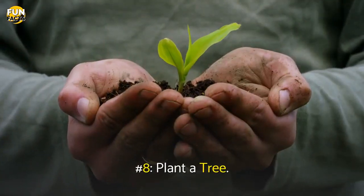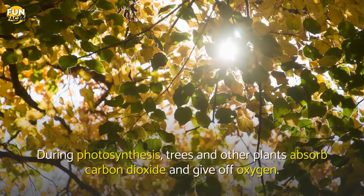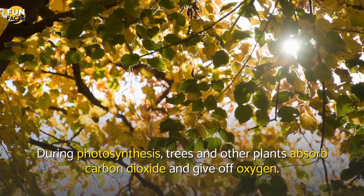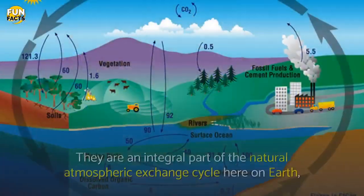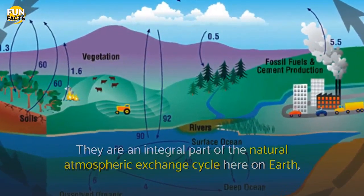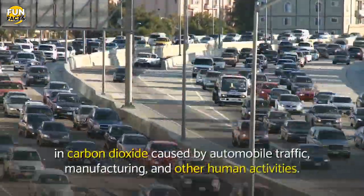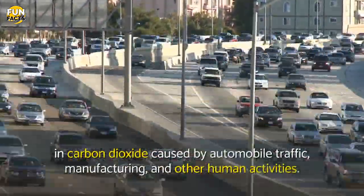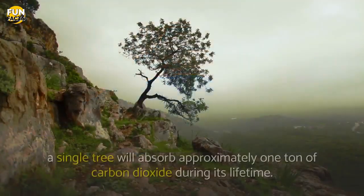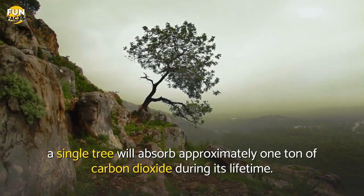Number 8: Plant A Tree. If you have the means to plant a tree, start digging. During photosynthesis, trees and other plants absorb carbon dioxide and give off oxygen. They are an integral part of the natural atmospheric exchange cycle here on Earth, but there are too few of them to fully counter the increases in carbon dioxide caused by automobile traffic, manufacturing, and other human activities. Help mitigate climate change — a single tree will absorb approximately one ton of carbon dioxide during its lifetime.